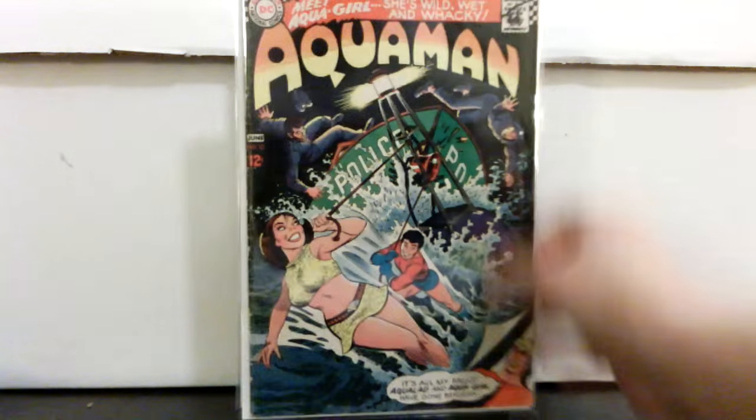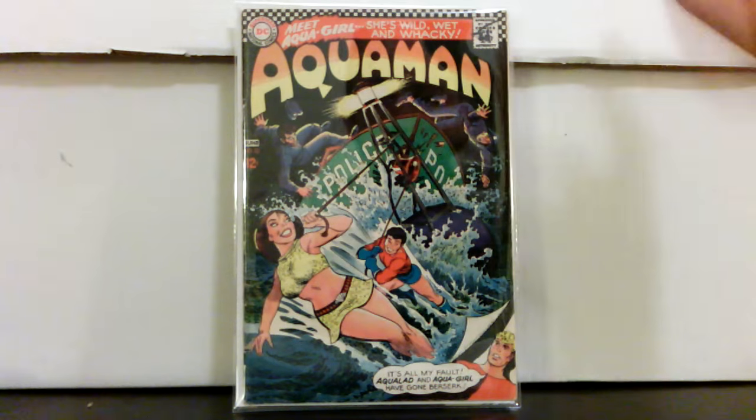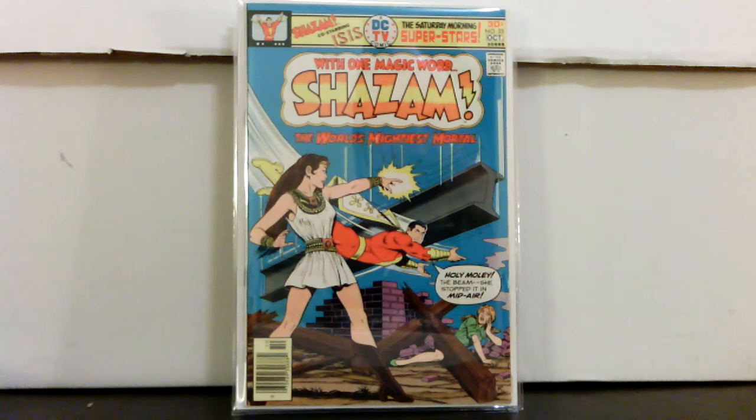Another one I got from the same retailer: Aquaman number 23, paid twelve bucks. It's probably Very Good condition — first Aquagirl. It's a pretty nice copy, intact, just a little bit of creasing and what looks like a wax pencil mark, and the spine has some issues but not bad overall. And then Shazam 25, first Isis — really nice copy, I'd put it at VF-plus maybe, for twenty bucks.